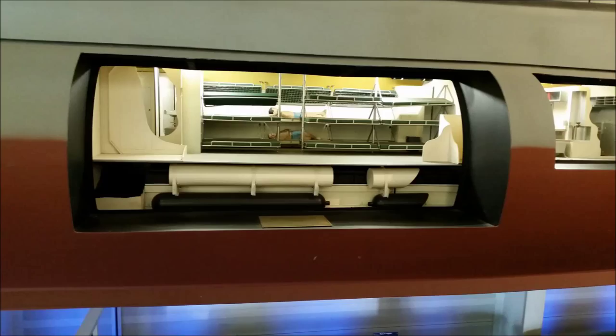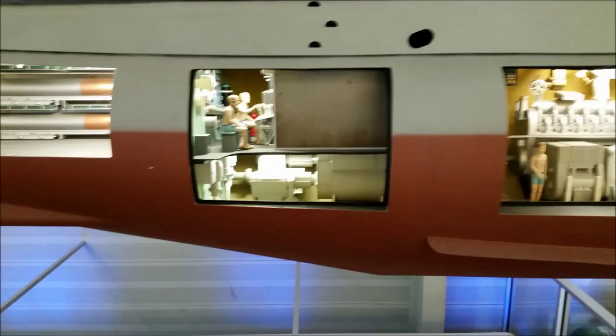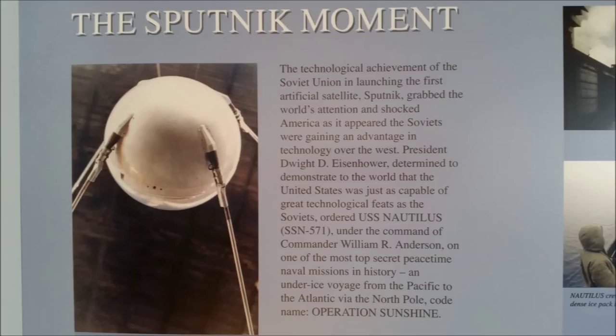Why did they go nuclear? Everything was diesel back then — very loud, used a lot of fuel, and hard to keep quiet. Nuclear was considered to be emissionless, and it actually used no air, which is great when you're on a sub because you don't need to surface or raise a snorkel to run your equipment. She had two shafts and a top speed of about 23 knots, roughly 26 miles an hour.